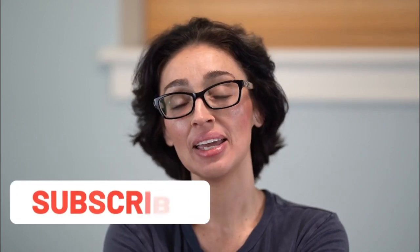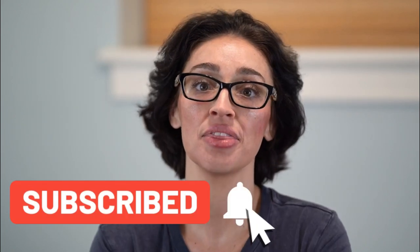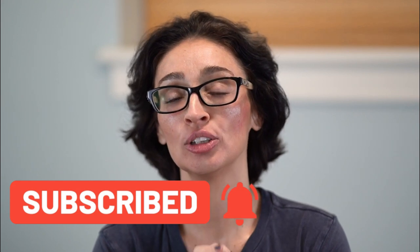Hello! Welcome to another video. If you happen to have the chance to look at a puppy litter in person, you might be wondering how to pick your puppy from that litter. I'm going to show you a couple of ways that you can sort of test the puppies out and what information you can gather from these kinds of little tests.